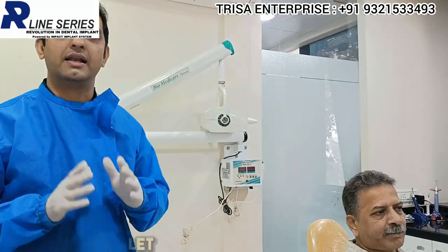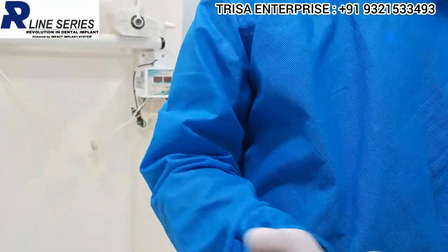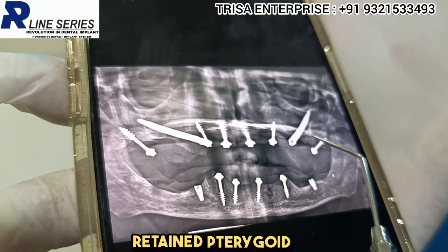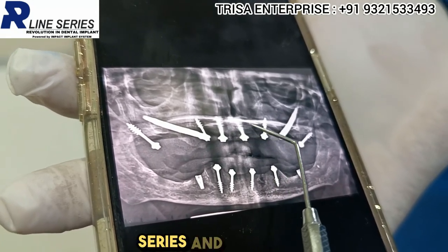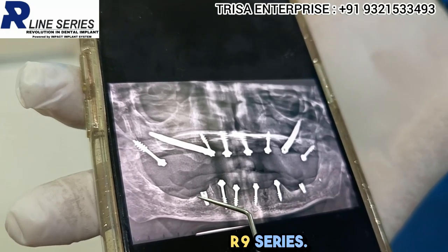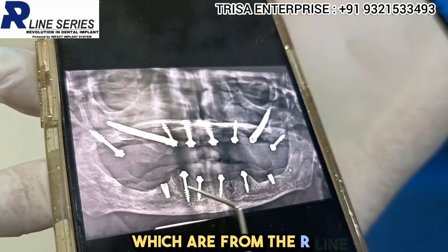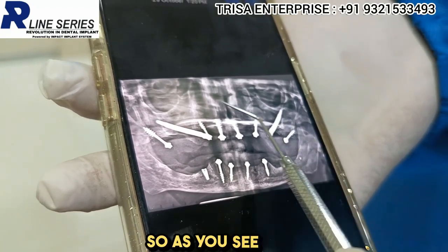Let me show you the OPG. As you can see here, we have the BCS screw-retained pterygoid implants, the zygomatic implants from the R-line series, and the nasalis implants. In the lower jaw, again from the R-line series, because the available bone height was insufficient, I have used the DSI implants, which are also from the R-line series, along with screw-retained BCS implants.